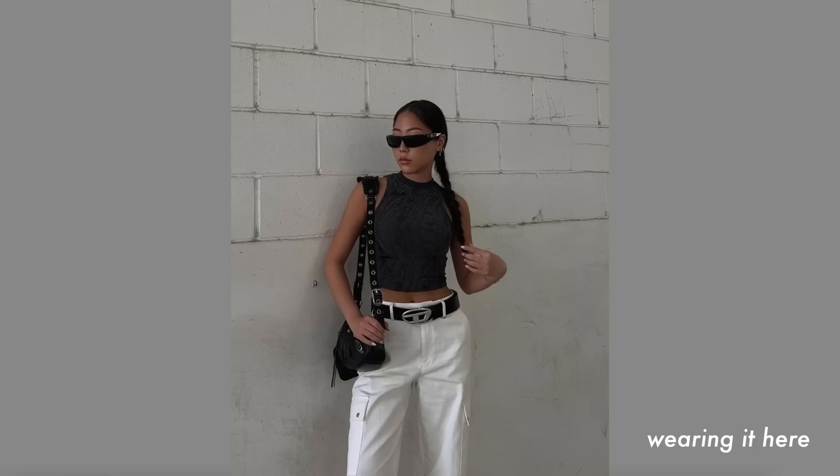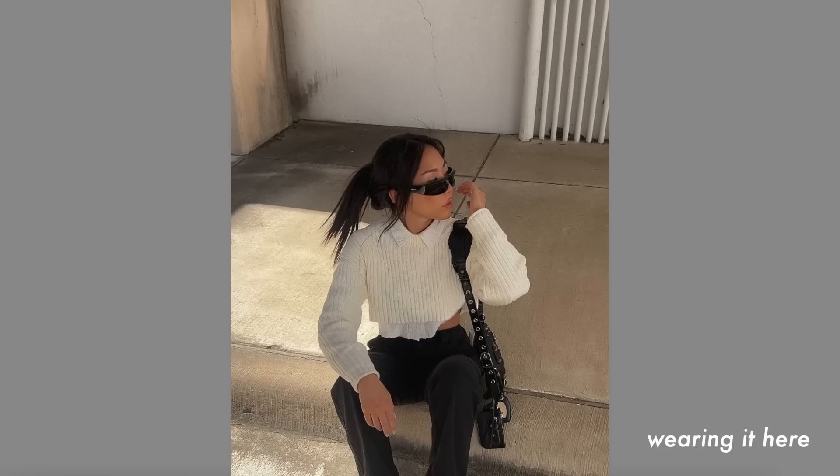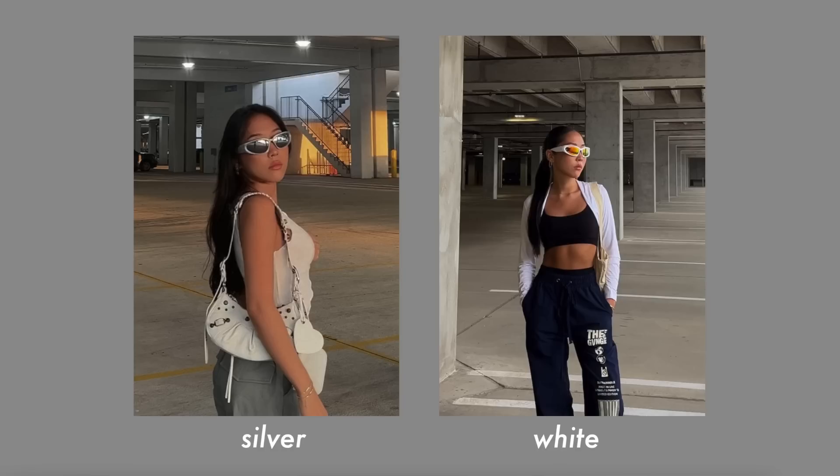Moving on to sunglasses — another pretty generic category, so this can range in price. I'm going to link the Prada ones I got a while ago because I do really like those; they're probably one of my favorite pairs. These are less than $15 — I have this in white as well. Amazon also has some that come in two packs, which are around $12 to $15.